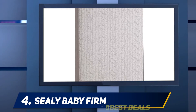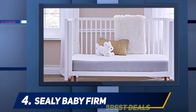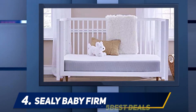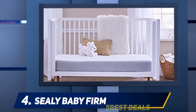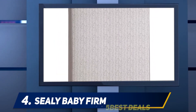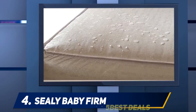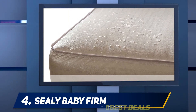At number four is the Sealy Baby Firm Rest — one of the best innerspring mattresses on the market today. It is a great choice for parents looking for firmness, durability, and safety in a mattress for their newborns. This robust mattress fits all standard size cribs and toddler beds without sagging or sinking at the edges, making it easy to transition your child from a crib to a toddler bed.